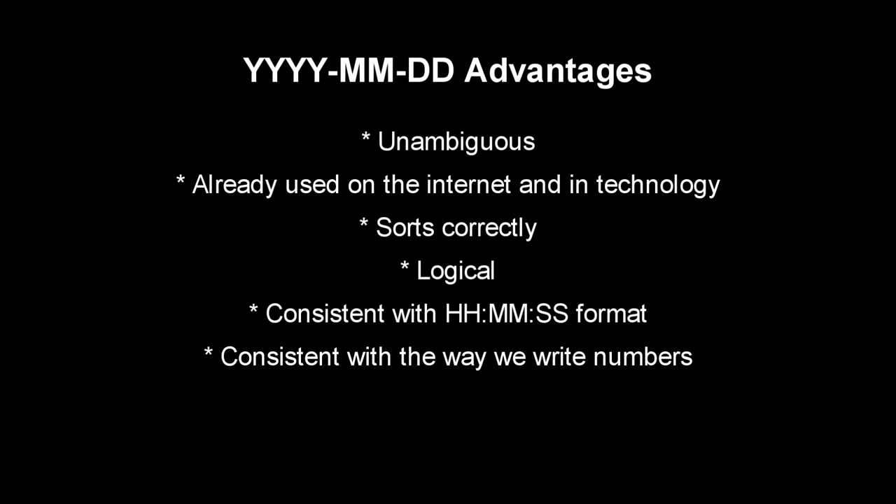In conclusion, the advantages of using year-month-day are: it is unambiguous and will not be misinterpreted; it is widely used on the internet, on many devices, in international shipping, and on manufacture dates; it sorts correctly in file names, unlike month-day-year and day-month-year; it is the most logical way to write the date; and it is consistent with the hour-minute-second format and with the way we write numbers. There are no advantages to using month-day-year or day-month-year.